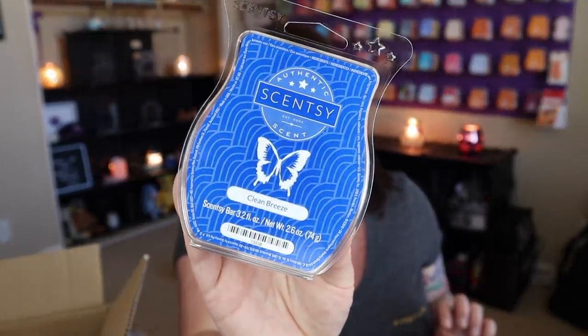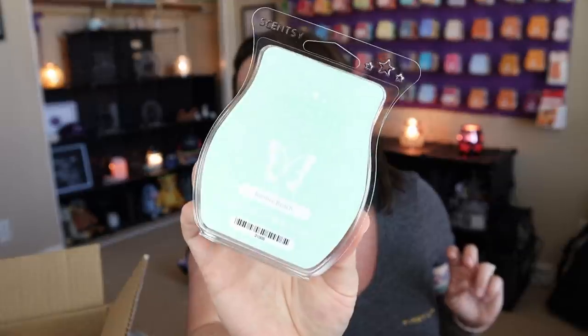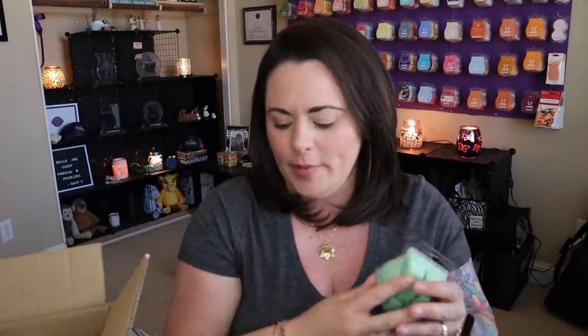Another really strong one is clean breeze — I'm kind of feeling the clean scent mood these days. And bonfire beach is a great one. It's very similar to marshmallow fireside from Bath and Body Works, but it adds a little bit of that sea-air along with marshmallow and a kind of smoky wood scent. Really, really nice — love that one.